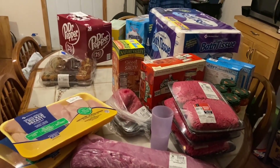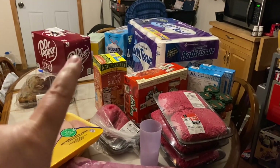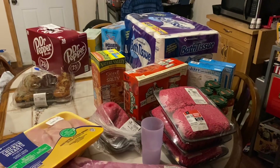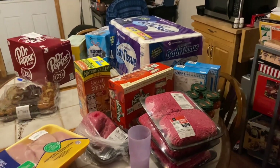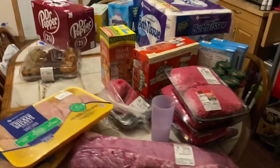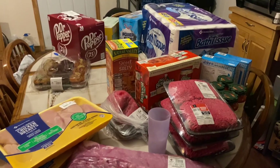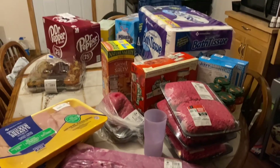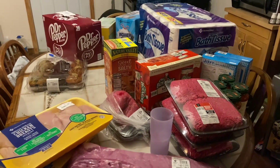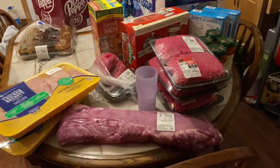Okay guys, so there's my haul. There's also another cube of Dr Pepper down on the floor and two boxes of Gold Peak sweet tea for Brent — I just didn't feel like lifting them up on the table. All right, so this is a pretty big haul. Prices are high, and that's all I can say, but I was glad to get the meat that I found. So let's go around the table and I'll show you what I got.